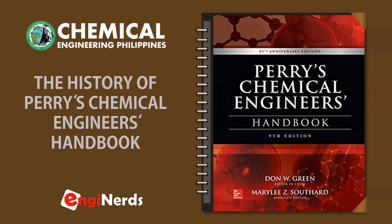This is Brian from Chemical Engineering Philippines. We, as chemical engineers and chemical engineering students, have our own stories about Perry's Chemical Engineers Handbook. It has been our partner during our academic years. However, little do we know about the real story behind this wonderful and remarkably useful book. On this video, allow me to tell you the history of Perry's Chemical Engineers Handbook.